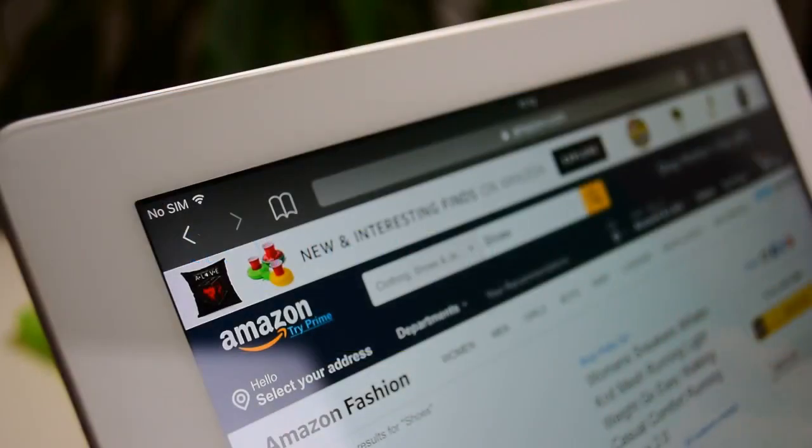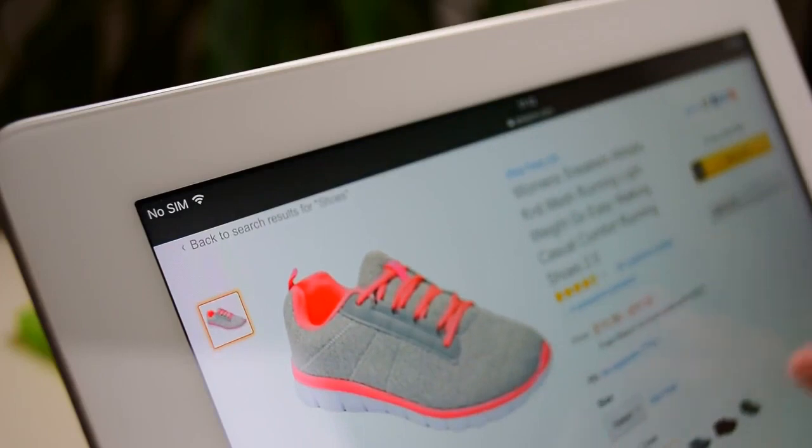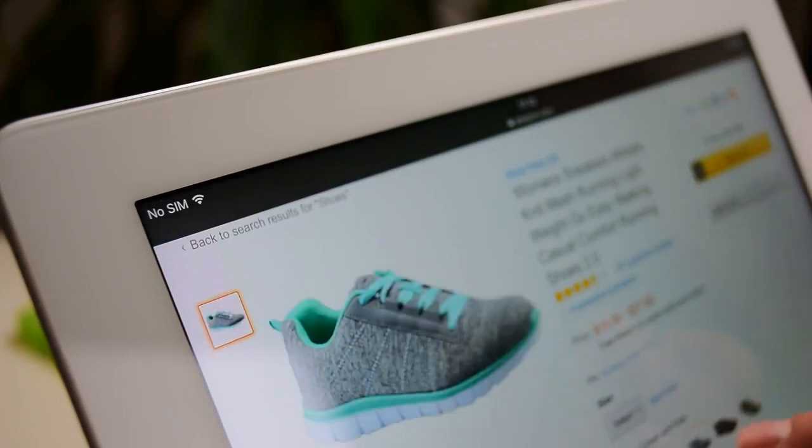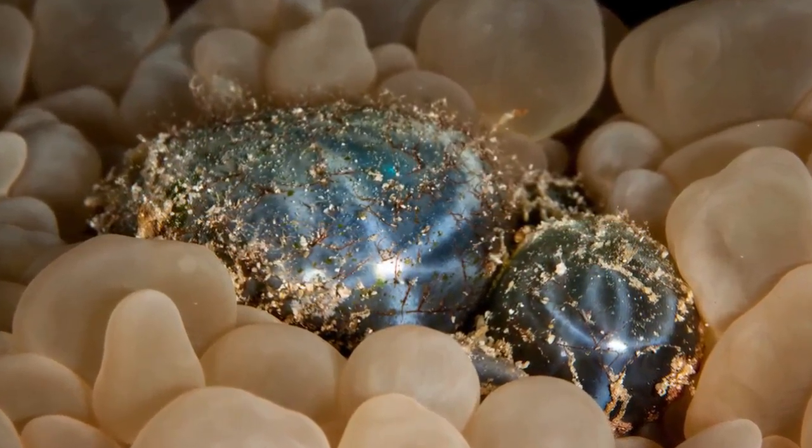As I mentioned earlier, today I am going to tell you about Amazon's top 10 selling products. These products are high in demand in India. As you know, Amazon is like a sea full of many pearls inside.